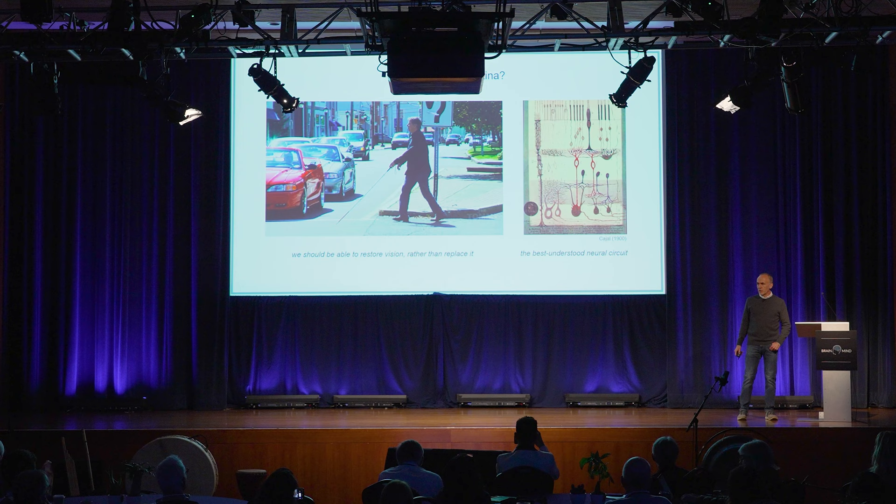Along those lines, the retina really is the best understood neural circuit in the central nervous system by a long way — and that's been true for over 100 years. So as we think about the ability to create electronic devices that truly restore function, this seems like an awfully good place to start.